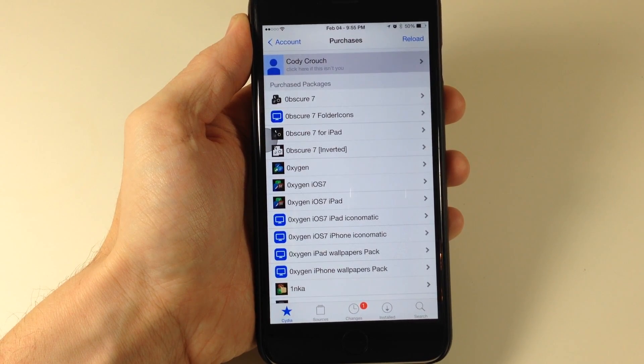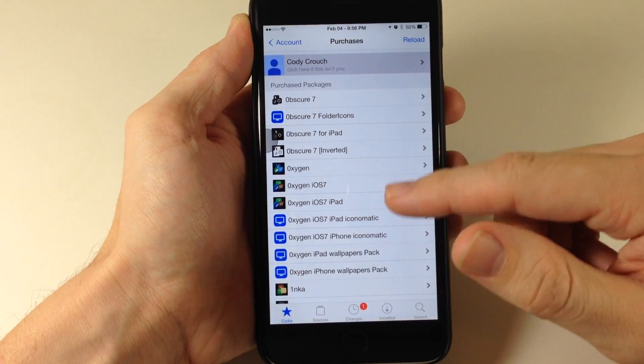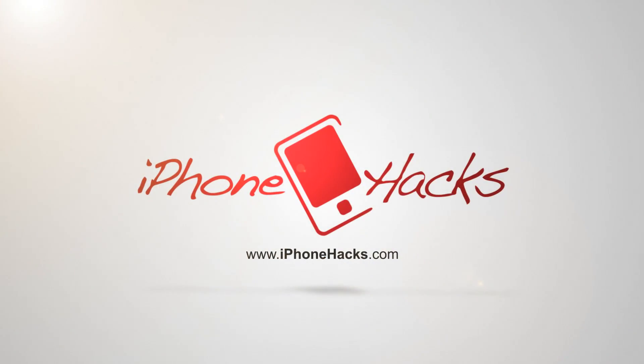But it's just nice to see that Cydia is getting an update no matter what it is. So let me know what you guys think about the new layout in the comments below. And if you enjoyed this video, please hit that like button. If you want to see more of my videos, then go ahead and subscribe. All right guys, until next time. Peace.